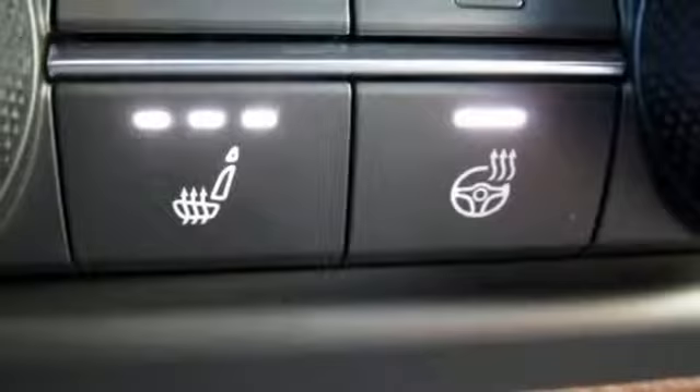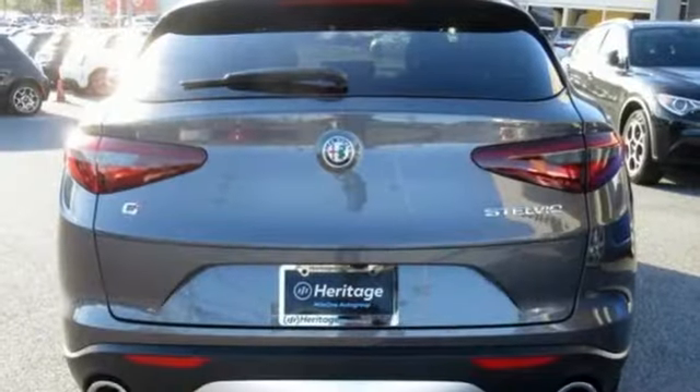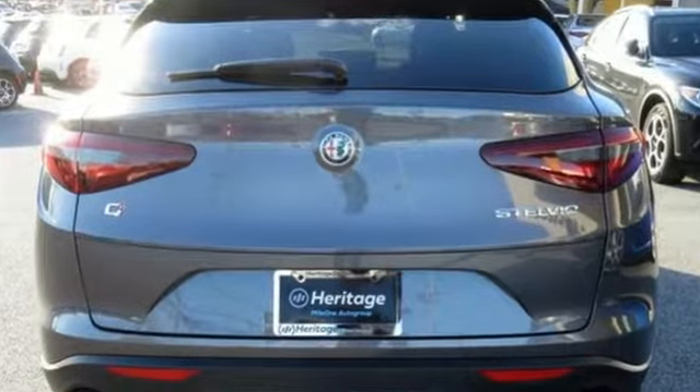Streaming audio, doors and push button start proximity key, dual zone climate control, front and rear parking sensors, and heated leather bucket seats.